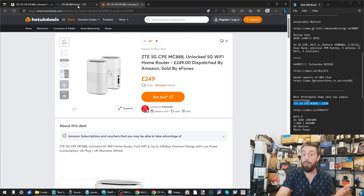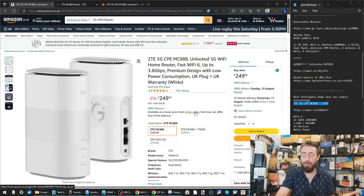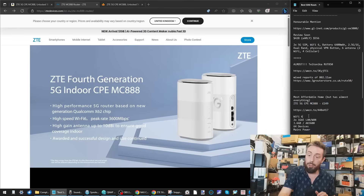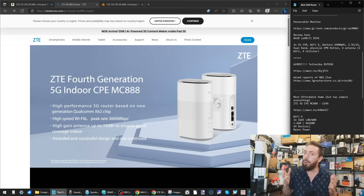In that category, my recommendation is the ZTE MC888. This is a router I've personally experienced — a friend got one earlier this year. I saw it drop to £249 on Hot UK Deals, about £50 cheaper than its original price. I've been to his home a couple of times and I really like it. I went through the control options with his permission and they are very, very good. What stands out is the sheer range of coverage, supporting up to 64 devices for a single router environment.